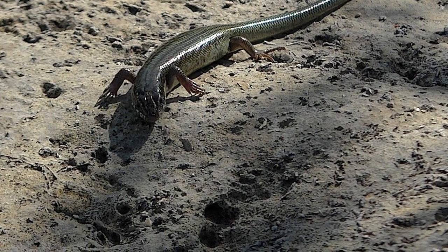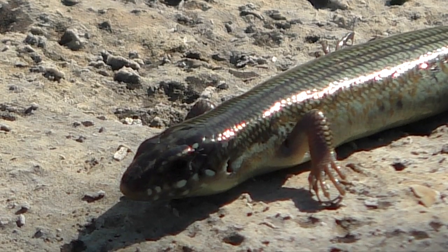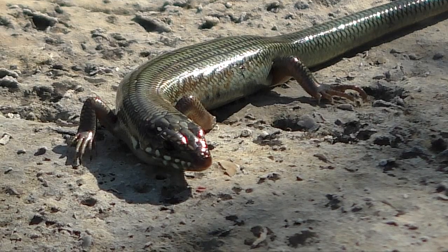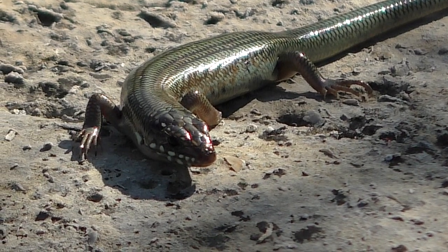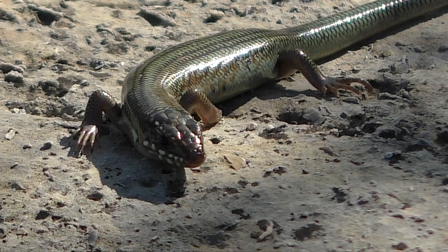You don't often see Great Plains skinks, even though they're the most common skink in the Midwest. They're shy and secretive, and they spend much of their time under rocks, in soil burrows, or beneath heavy cover.